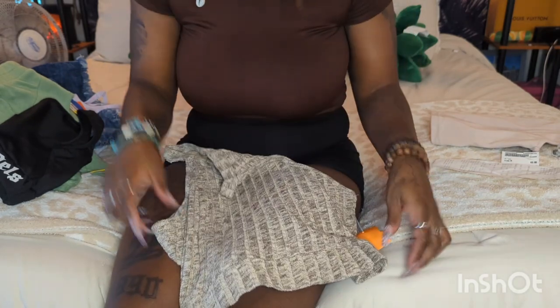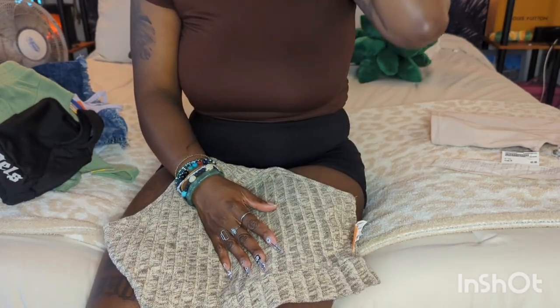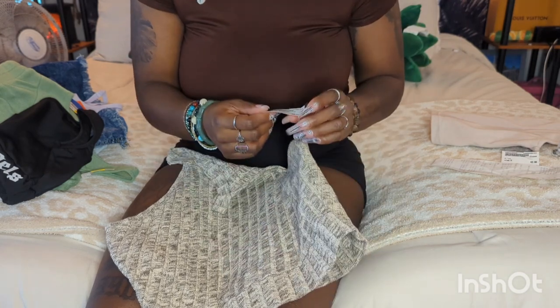Definitely check out your Plato's Closet to see if they have the sale going on. I think she said it's going to go on through the 19th, and then they're going to do a day or so of 90% off, but right now everything is 70% off.